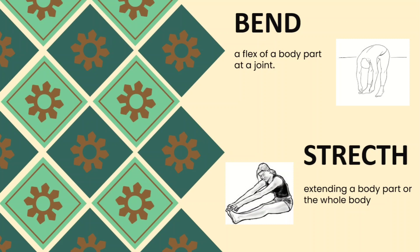Aside from our waist, we can also bend our arms and our legs — those are other examples of parts of our body that can be flexed or bent. Next is stretch — a movement where you extend your body part or your whole body. As you can see in the picture, the stretch here involves the arms, legs, and trunk, done by toe touching.